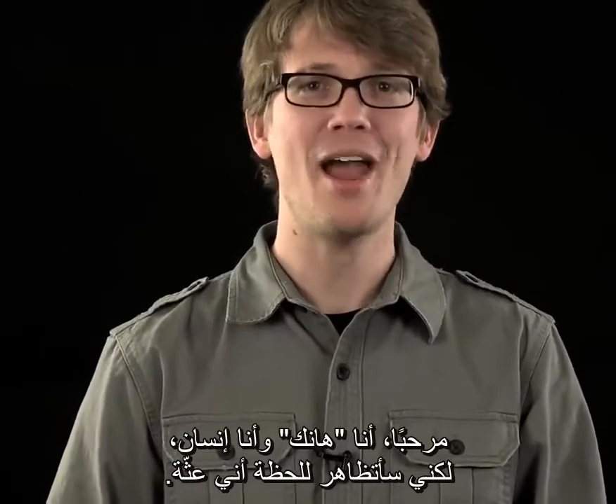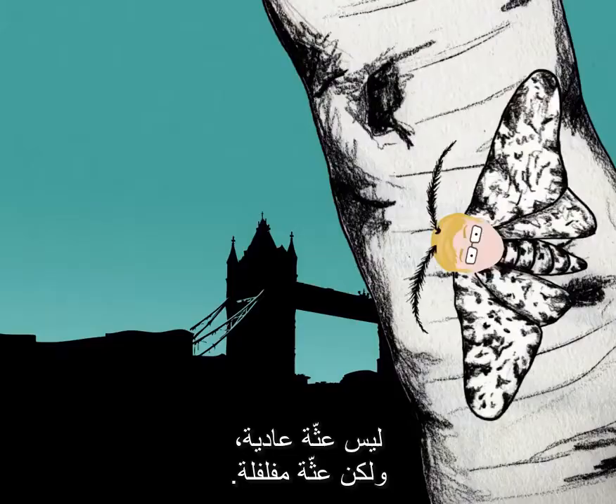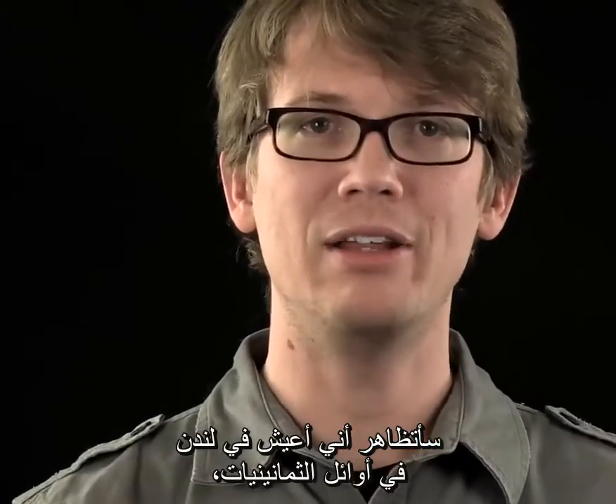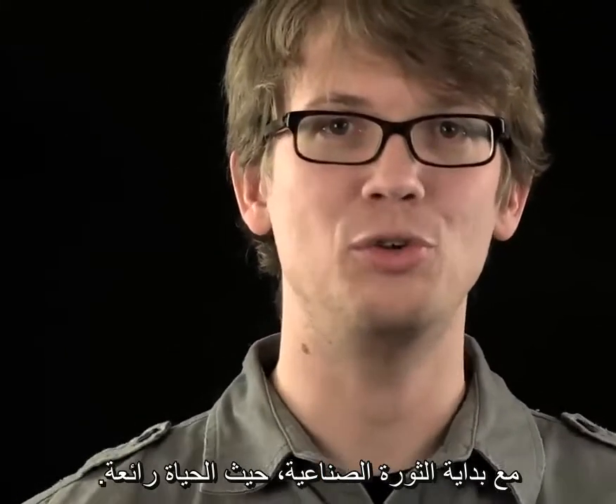Hi, I'm Hank, and I'm a human. But let's pretend for a moment that I'm a moth — and not just any moth, a peppered moth. Now let's pretend that I'm living in London in the early 1800s, right as the Industrial Revolution is starting.